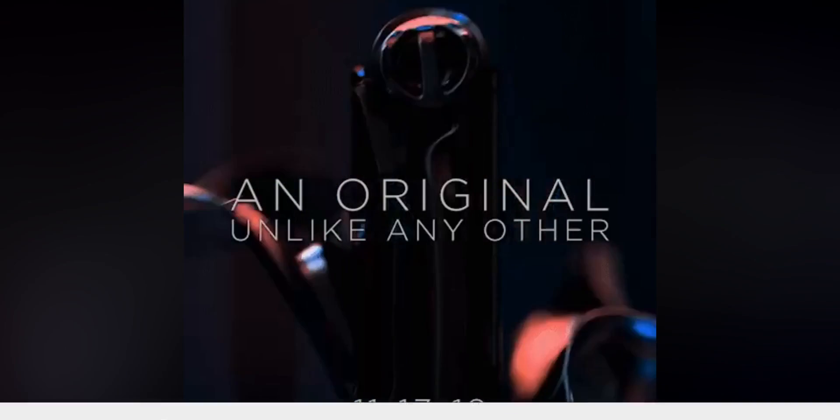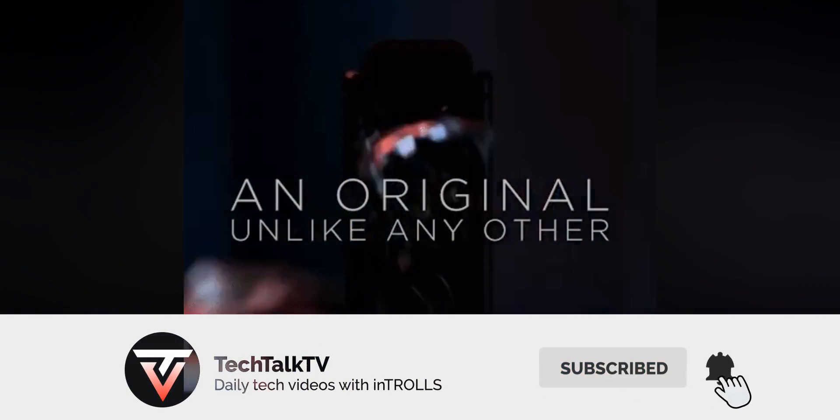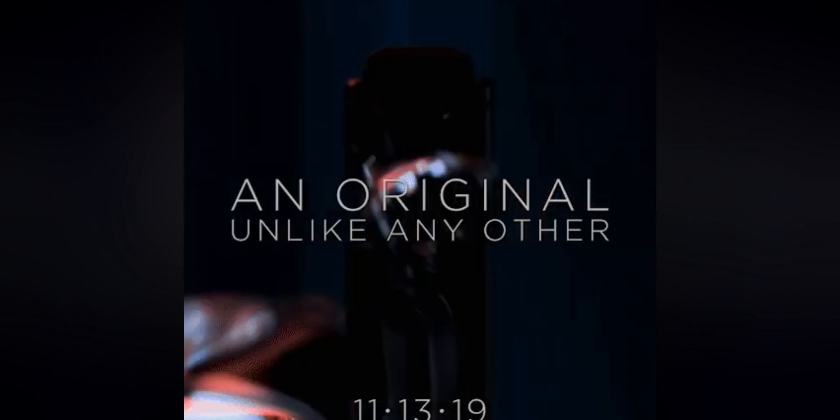Let me know what you think about this down in the comments, and as always I'll see you tomorrow. Peace out!